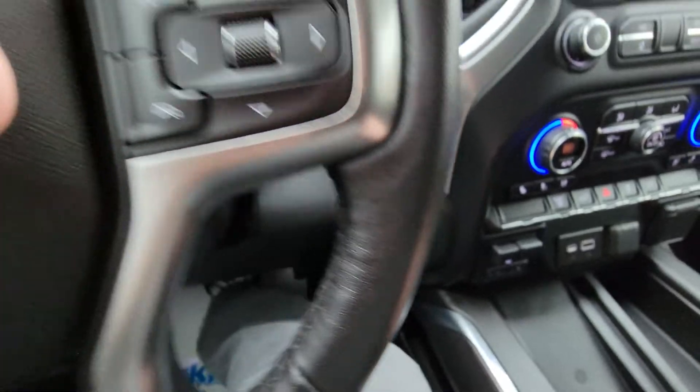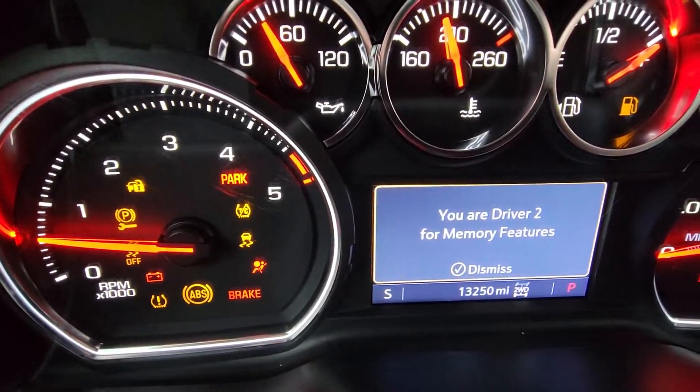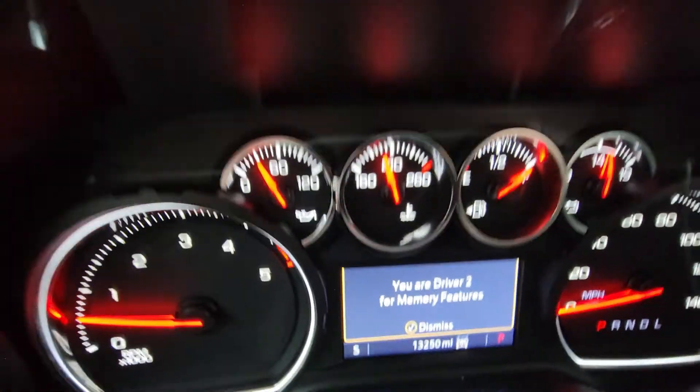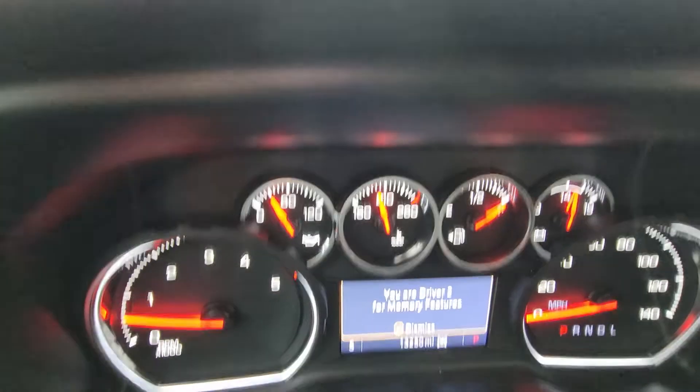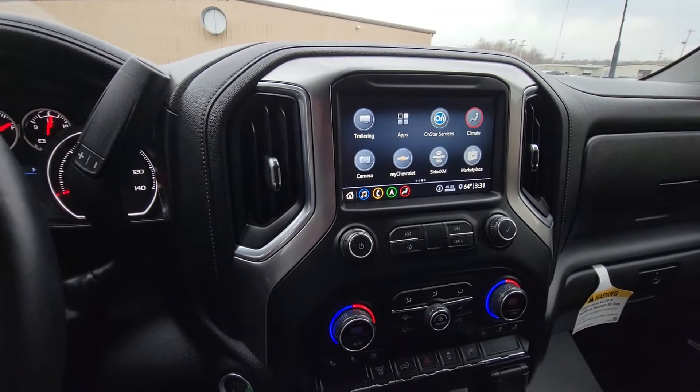Hopping inside — push button start. 13,250 miles — let the gauges clear. Perfect: no lights, no messages. The only reason it has 13,250 miles is because I just drove it and put fuel in it for you.